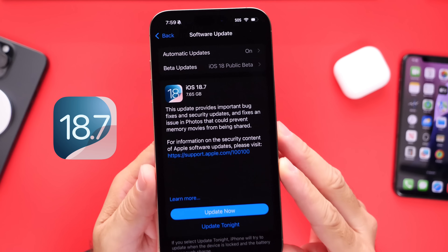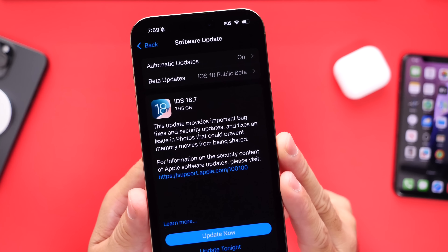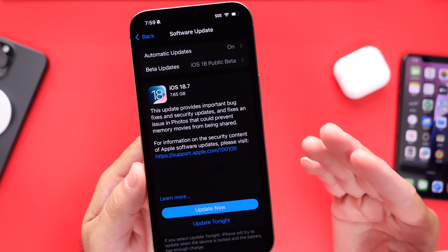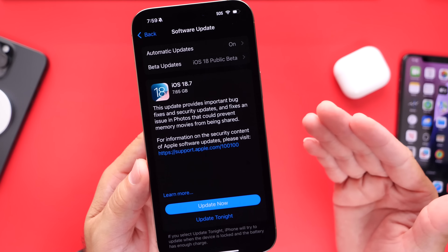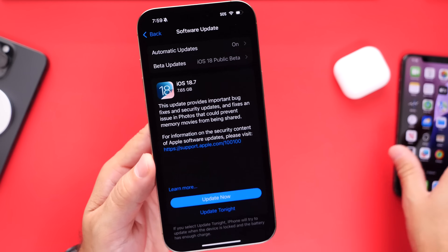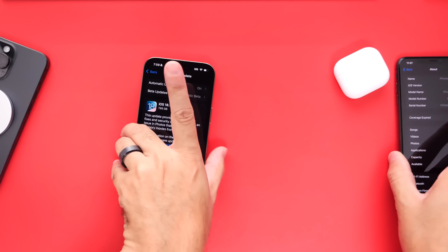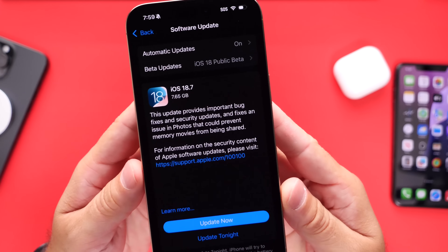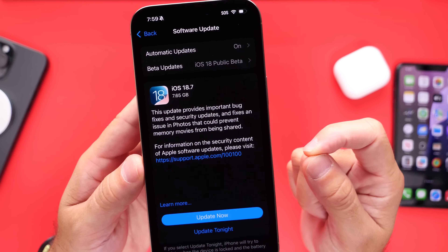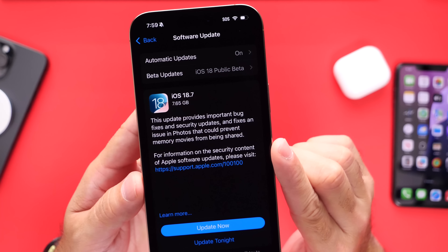Apple is also working on yet another update for iOS 18 devices — iOS 18.7. This software update is set to release alongside iOS 26 here in the month of September. Typically what Apple will do is add all security patches within their latest software update on the previous software in order to provide users with the latest security patches. The current version of iOS 18 is iOS 18.6.2. iOS 18.7 will not see any beta testing whatsoever — it will just release alongside iOS 26 for those who do not want to update to iOS 26 but still want those security patches.